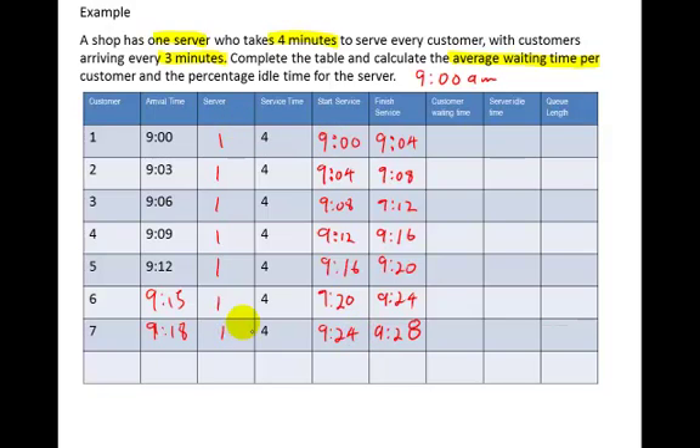Now for the customer waiting time column. The first customer arrives at 9:00 and is served at 9:00, so they wait 0 minutes. The next arrives at 9:03 and is served at 9:04, so they wait 1 minute. The next arrives at 9:06 and is served at 9:08 — 2 minutes wait. Then 9:09 to 9:12 is 3 minutes, 9:12 to 9:16 is 4 minutes, then 5 and 6. You can see there's a significant blowout in waiting time.